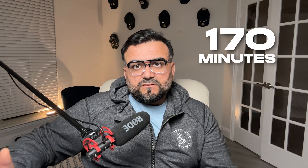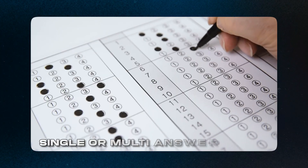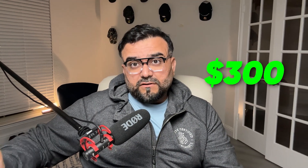A little bit about the exam before we talk about the study plan. You will have about 170 minutes to complete 65 questions. If you are not a native English speaker, you can request an additional 30 minutes. The questions consist of either single or multi-answer questions — some answers are correct but there might be more correct answers, so make sure you read each question and its answers multiple times. The cost of taking the exam is $300.